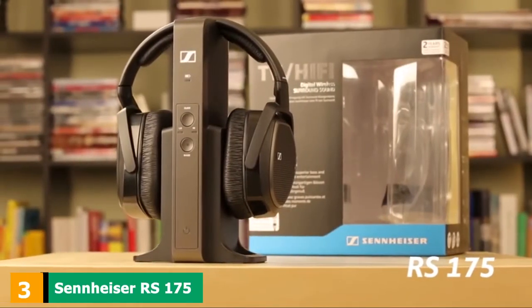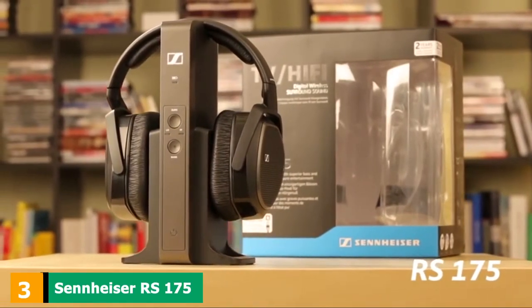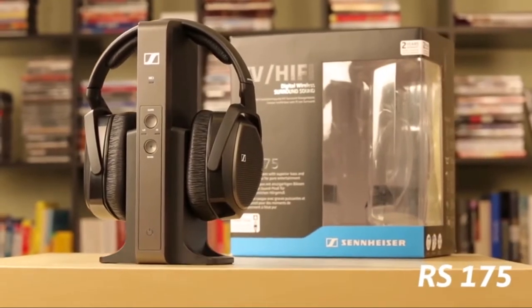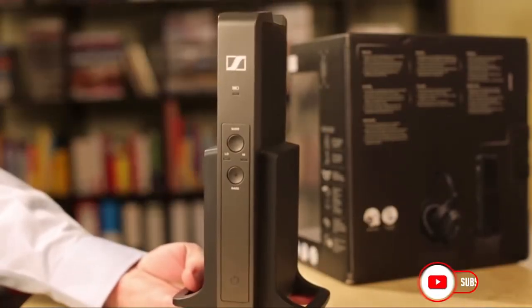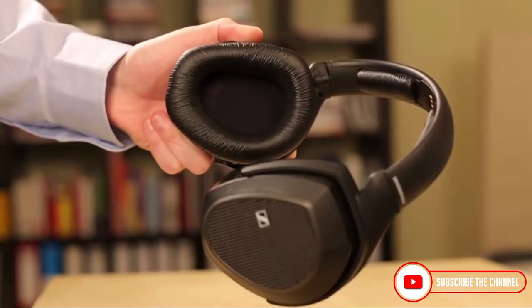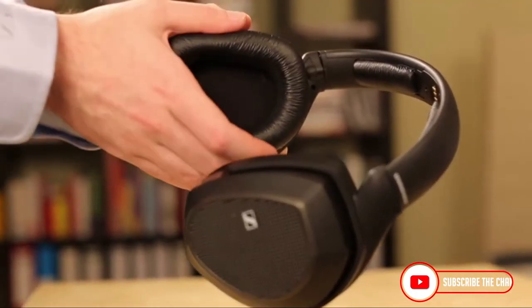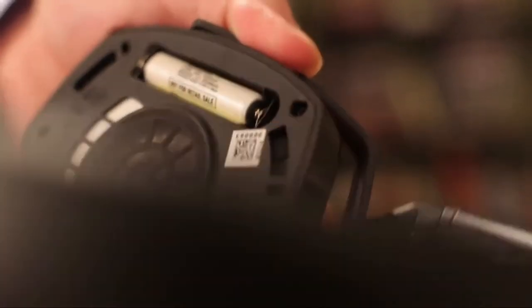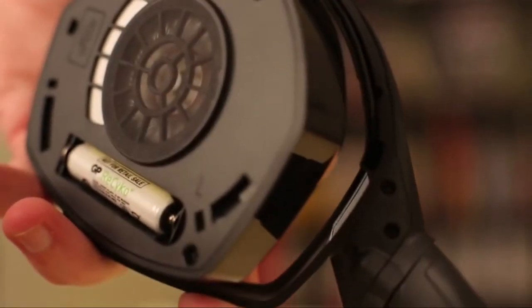The number 3 position is held by the Sennheiser RS175 RF wireless headphone system. We've already said that Sennheiser is one of the most popular brands of TV headphones. This is one more model from the RS series, but unlike the RS120, this one is a bit more of a high-end model. There are some new features like digital optical input, bass boost, and surround sound.